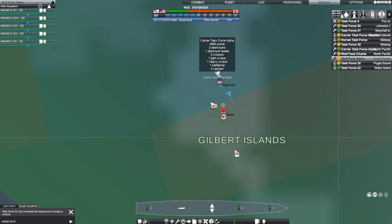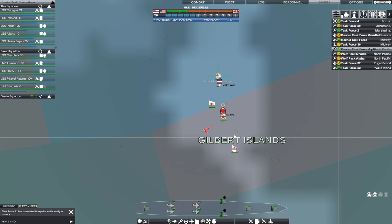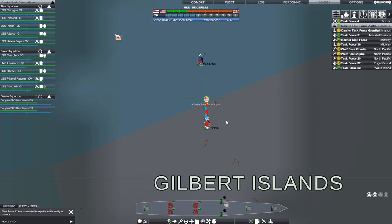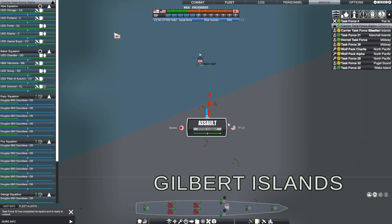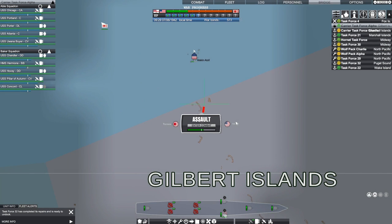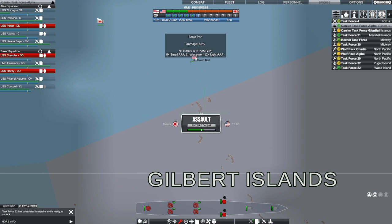While I'm bringing carrier task force Alpha in to Makin Atoll to refit, I see a British task force — five destroyers and four cruisers — moving up on Tarawa, which tells me they may be getting ready for a raid themselves. I sent a fighter to deal with their spotter. Carrier task force Alpha is going to launch an amphibious assault on Tarawa. We lost all of our dive bombers doing the Makin Atoll operation, but we'll refit everybody from Makin Atoll.